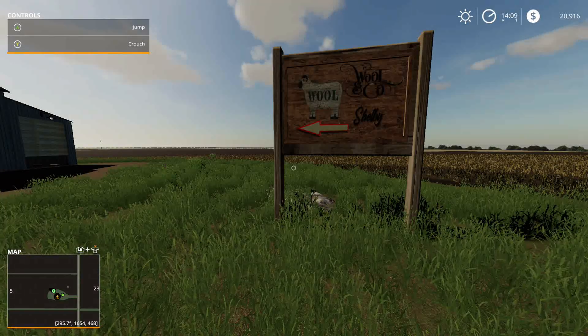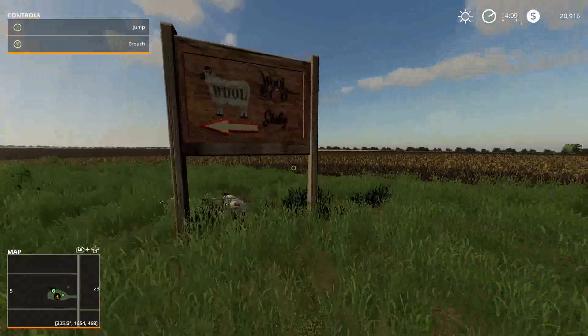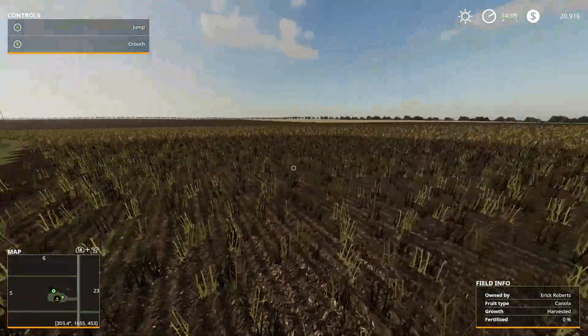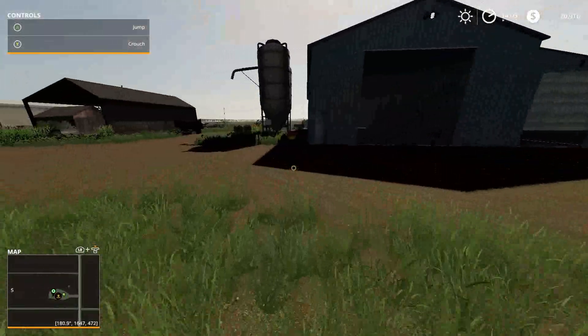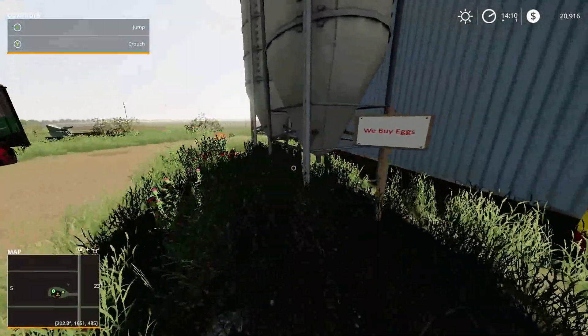Hey everybody, how's it going? Welcome back to Welker's Farms. This is episode six in our adventure here. I'm just checking out this neighboring farm — the guy just up the street from us. He's the guy that buys all the wool from the sheep. If we had sheep we could sell our wool here. So we're just here checking on this operation.